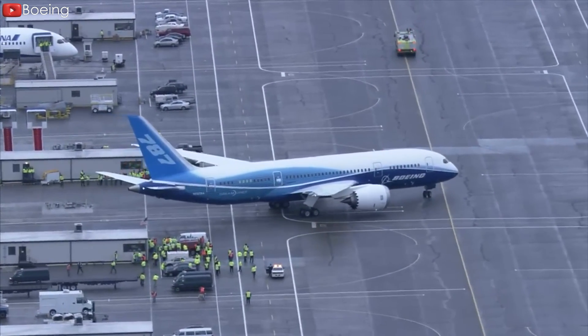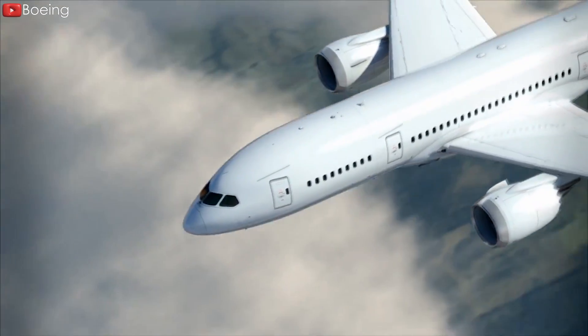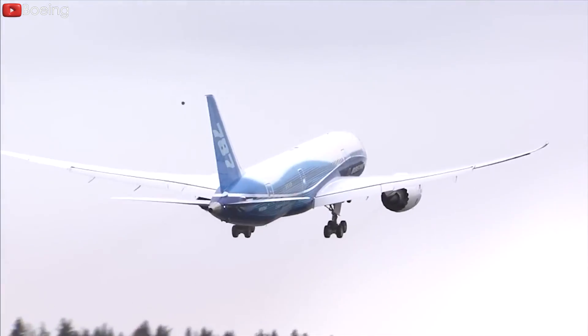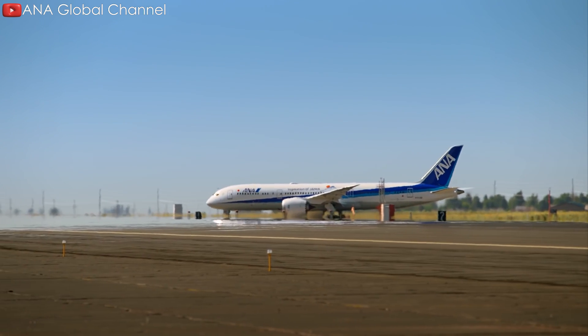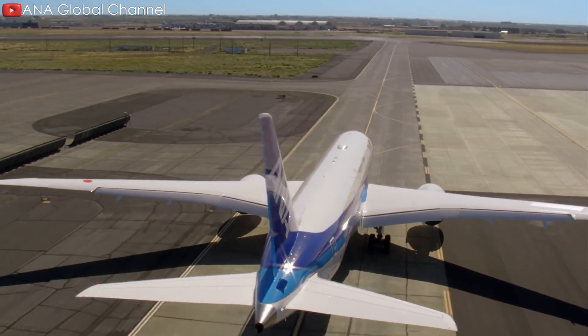Since its announcement, the Boeing 787 Dreamliner has been a huge success with a high number of orders, surpassing 1,700. With that outstanding achievement, it became the best-selling wide-body aircraft in history. However, when looking closely at the versions of this aircraft, we can see an extremely significant difference in their number of orders.